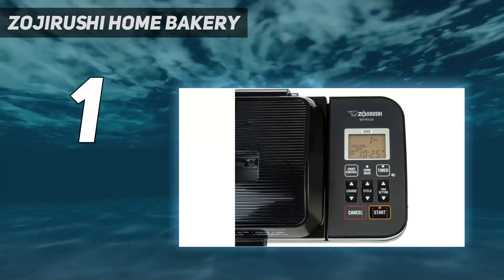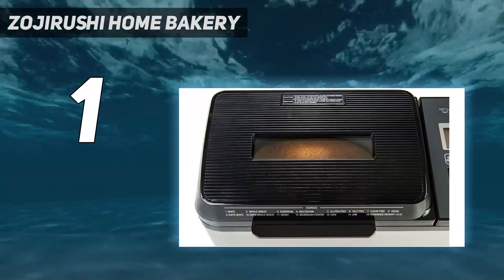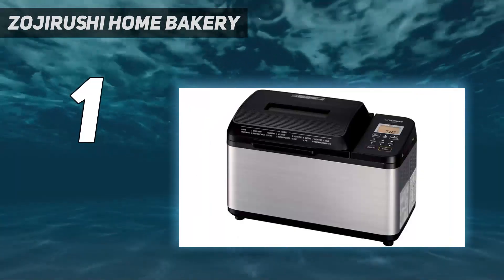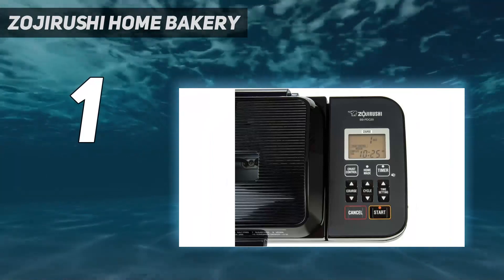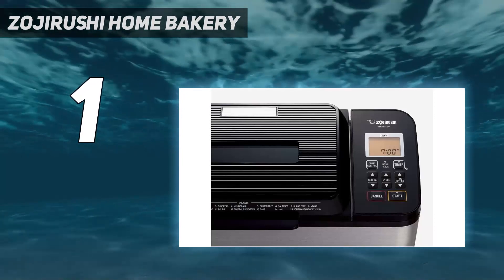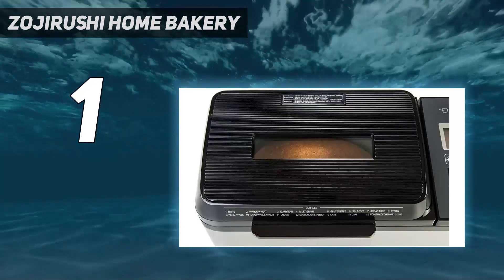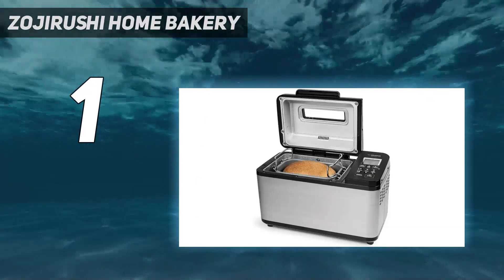A large window even lets you check the progress of your bread as it bakes. We baked three basic bread recipes with this, including a banana bread, and all turned out perfectly. Even when we strayed from recipes, the end result was consistent. We started adding different flours, changing the amount of butter, and even mixing the ingredients in a different order. Each time, the finished loaf came out looking good with a nice texture.